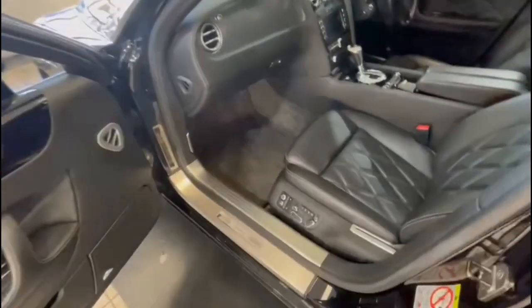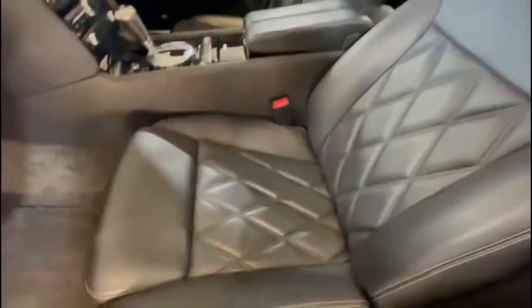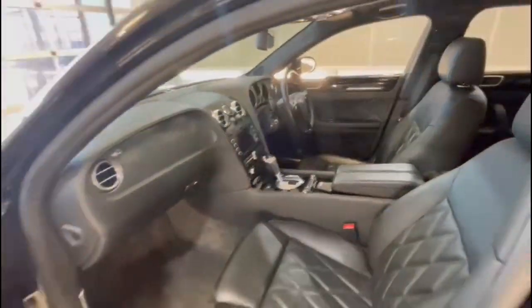Jump inside the car — seats are in immaculate condition. As you can see, it looks like they've hardly been sat in. It's definitely done the 30k that's on the dash. You can just tell it's absolutely immaculate inside. It's a new shape as well — well, the facelift.